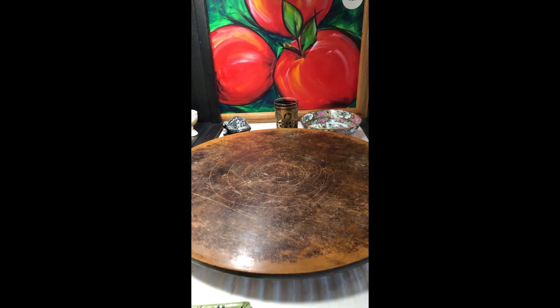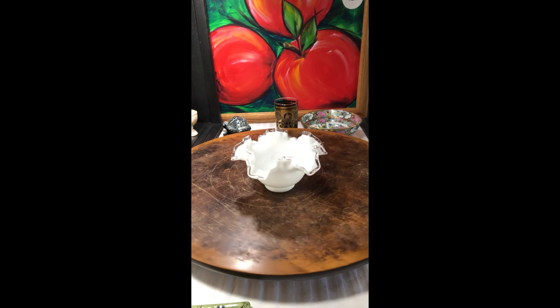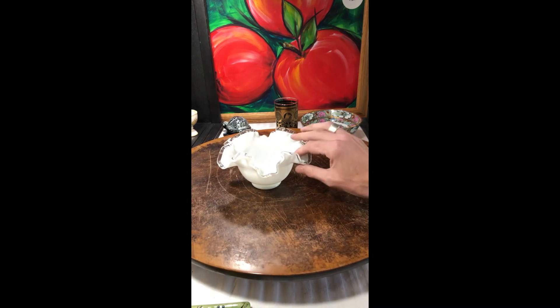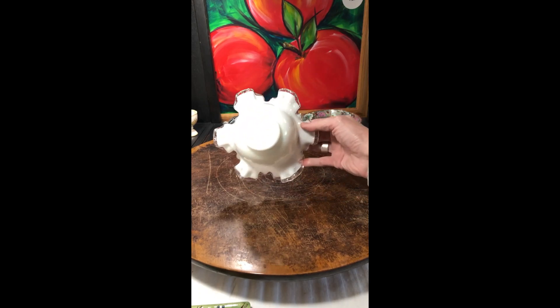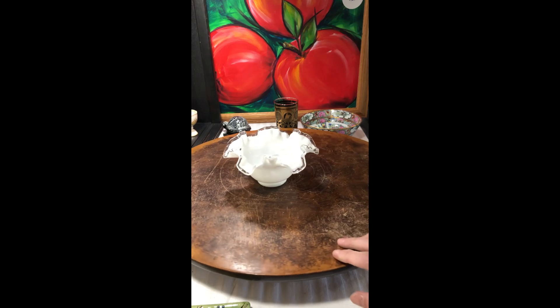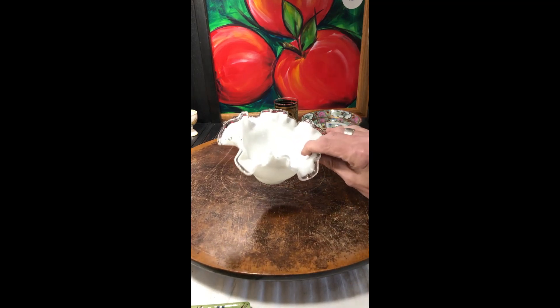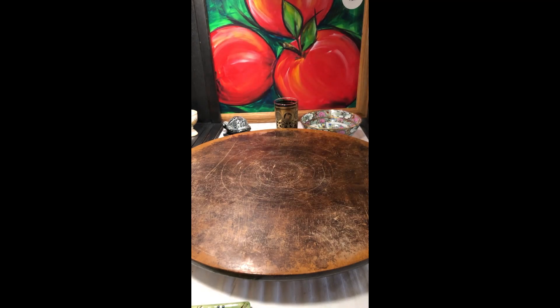I've got this Silvercrest Fenton, which I'm going to list. Not altogether uncommon, yet you don't really find this thrifting every day. So when I found it, I knew exactly what it was and I grabbed it. That's going to be going in my shop sale.